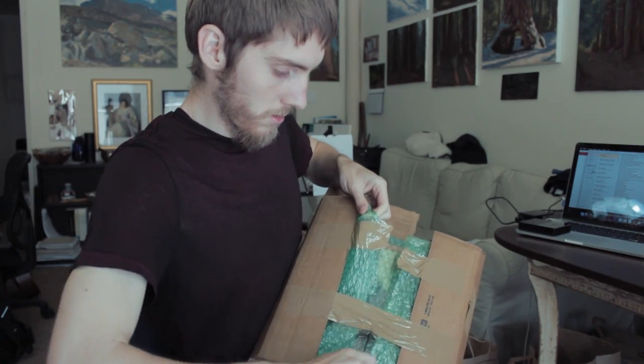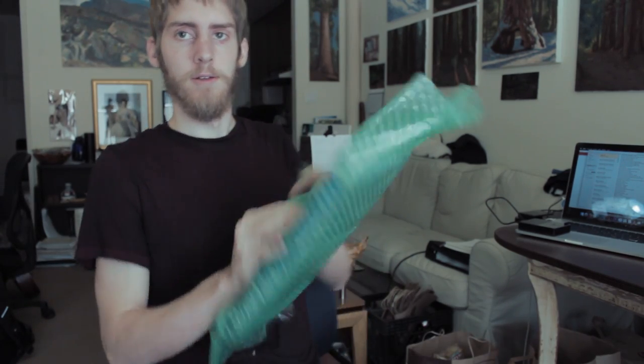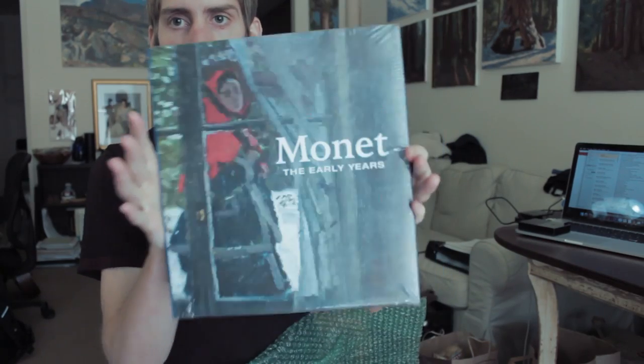More tape. I got to be careful here. Get that out of the way. Bubble wrap off. What could it be? Monet: The Early Years — a 320-page book on Monet. It's an exhibition going on right now. It actually ends this week, so I'm not even sure if I'm going to be able to go to it. Kind of sucks. I'm not sure that I'm going to be able to make it.